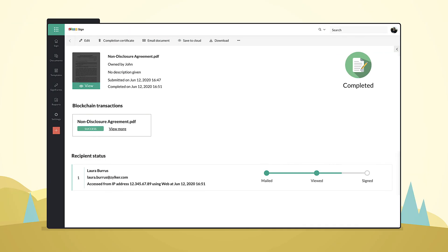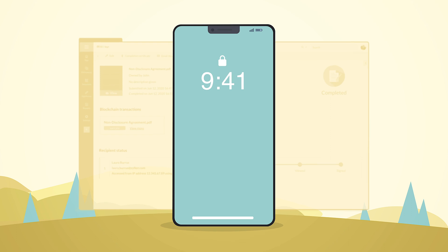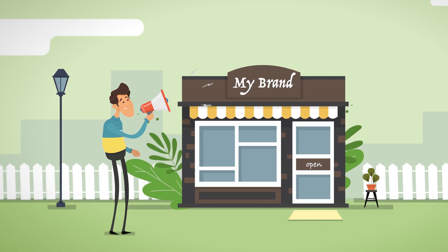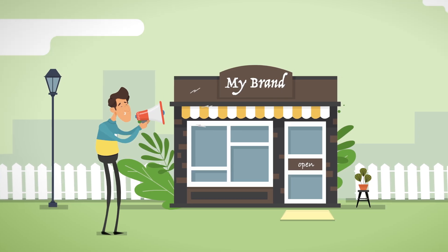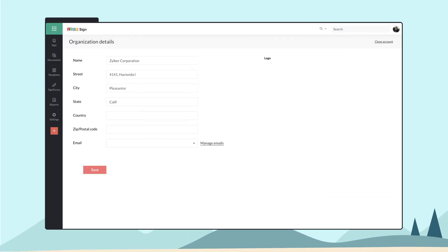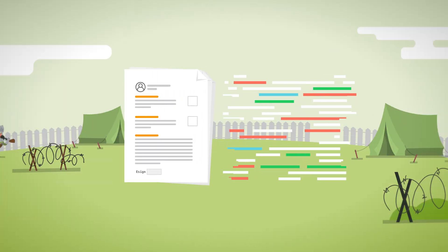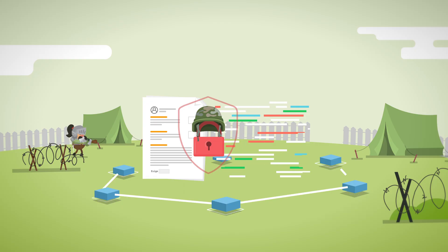Track every step of the signing process with instant notifications delivered directly to your smartphone or laptop. Zoho Sign also helps you project your brand to clients and customers by allowing you to add your own company name and logo to the app and any templates you use.